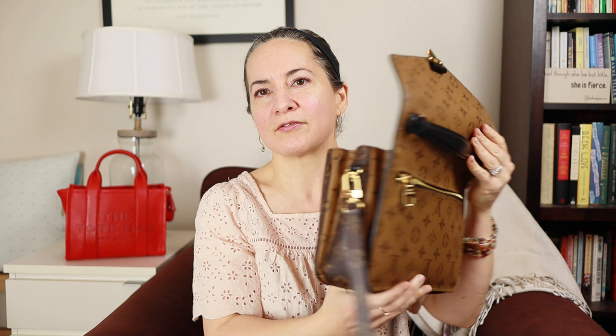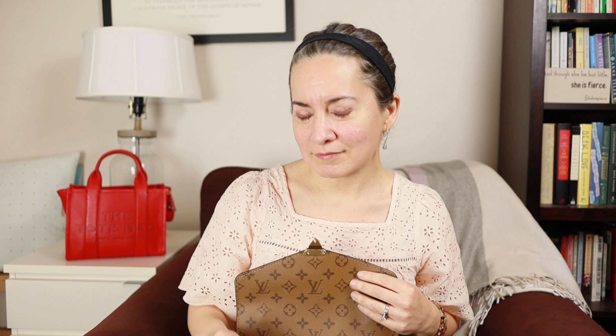I switch bags several times a week — it's one of the fun things about having a handbag collection. Today I'm going to be switching from my Louis Vuitton reverse monogram Pochette Metis into the Marc Jacobs mini traveler tote in true red leather. It holds a lot, this is literally one of my favorite bags ever and I love carrying it especially in wet weather.